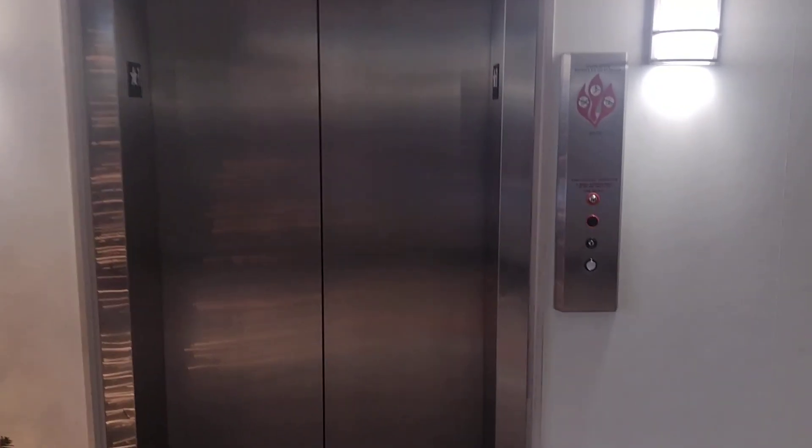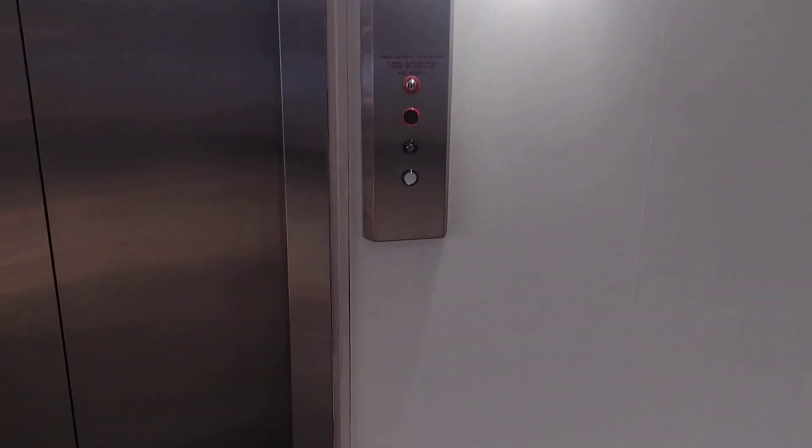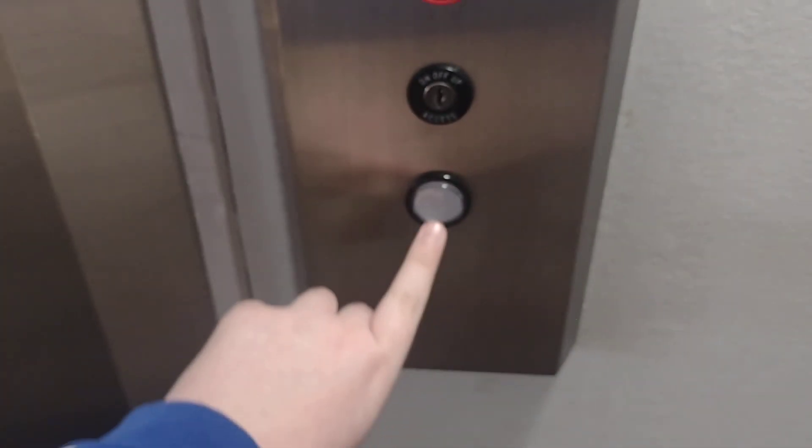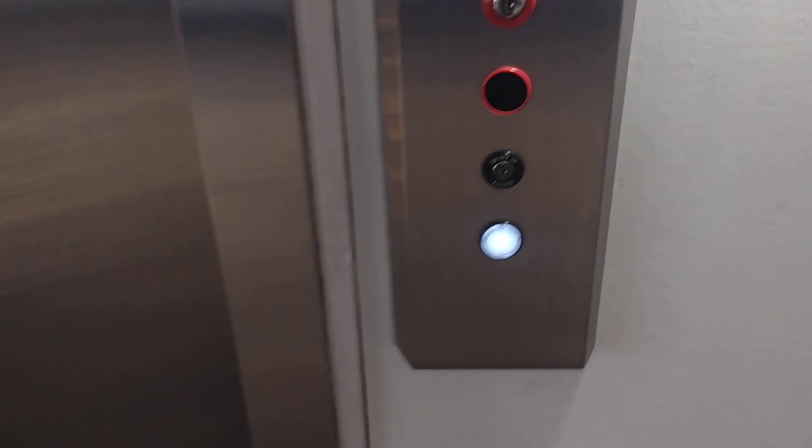Here we come to the elevator at Aspen Building in Raul, North Carolina. This used to be an Otis, but it got a cloaking rod with newer traditional fixtures. As you can see, this definitely used to be a Lexan.